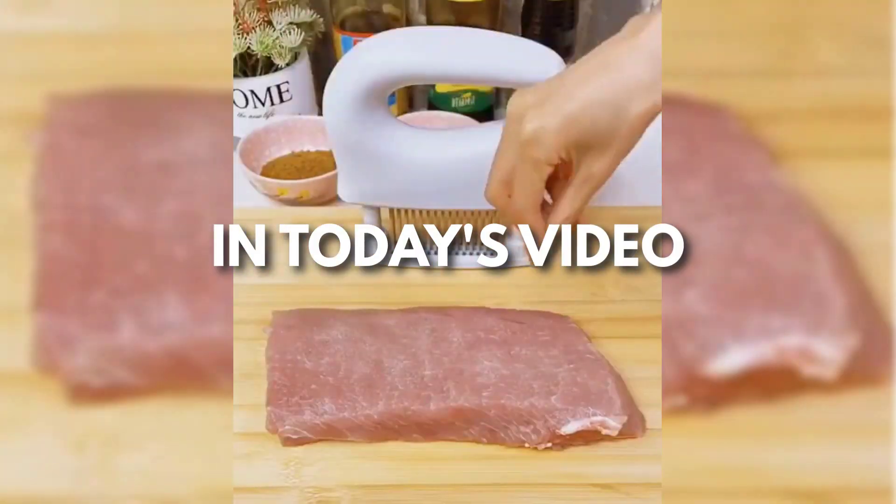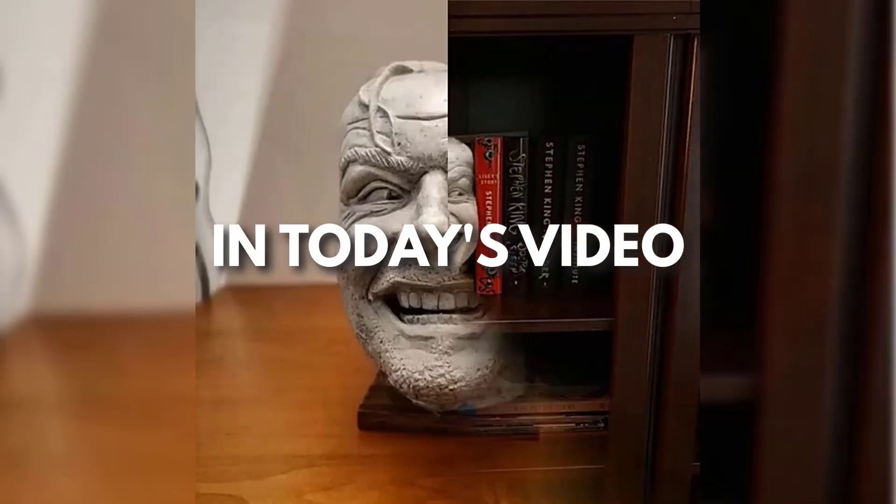Hey, this is Sell This Now. Every day I'm looking for new products to sell. Here's my top winning products of the day.